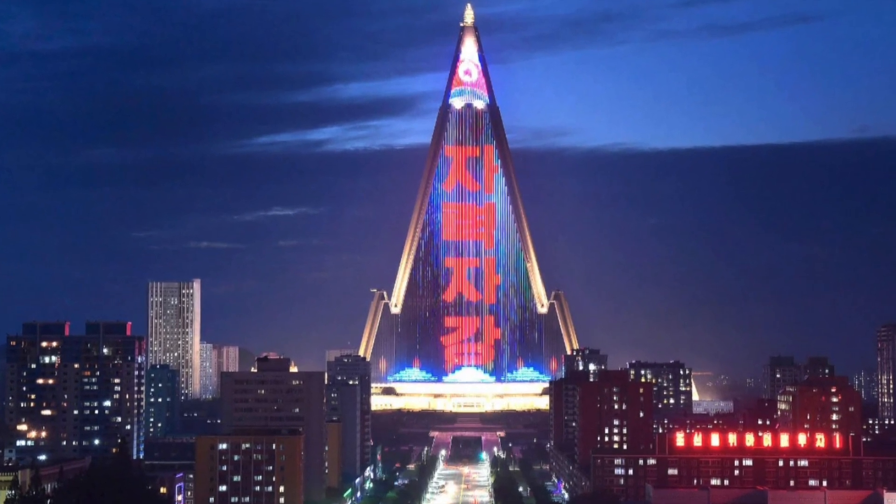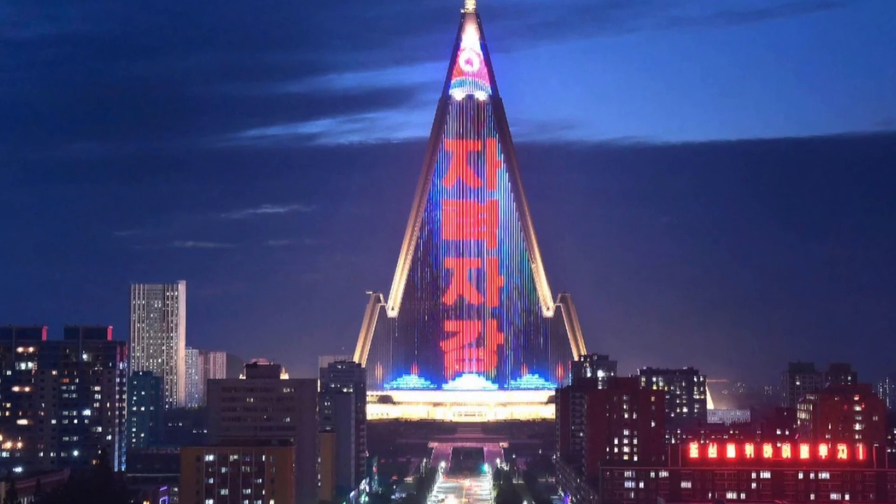Credit to the North Koreans — I'll be honest, it does look pretty sweet when it is lit up.